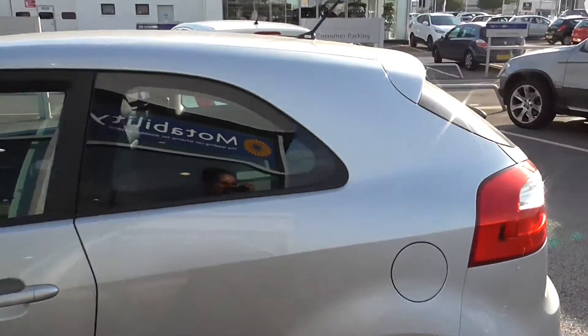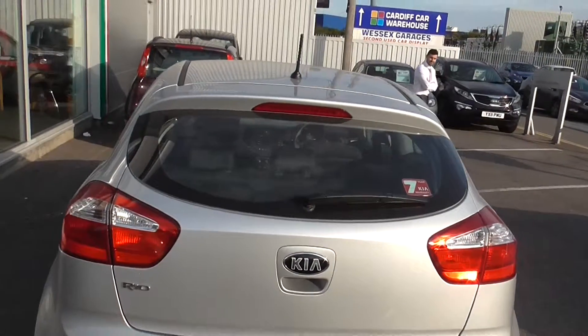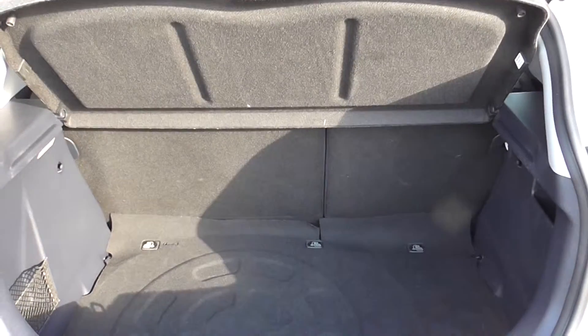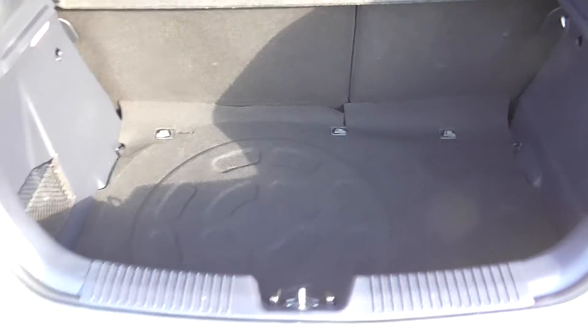Moving around to the rear of the vehicle, as you can see, the bodywork is in excellent condition all round. The car features a nice spacious boot. It also has a 60-40 split in the rear seats in case you need to put those down and make any additional space.